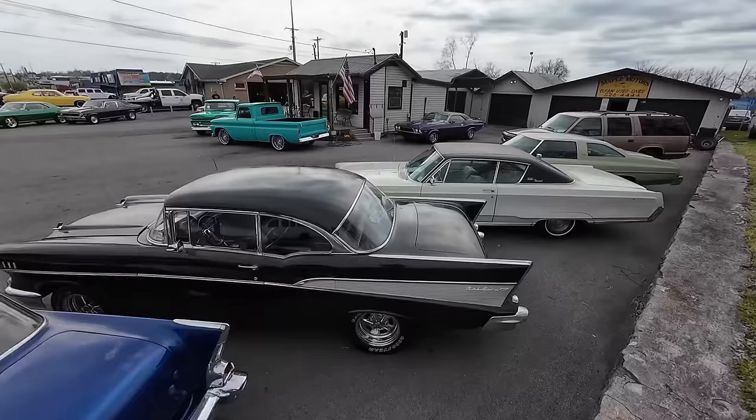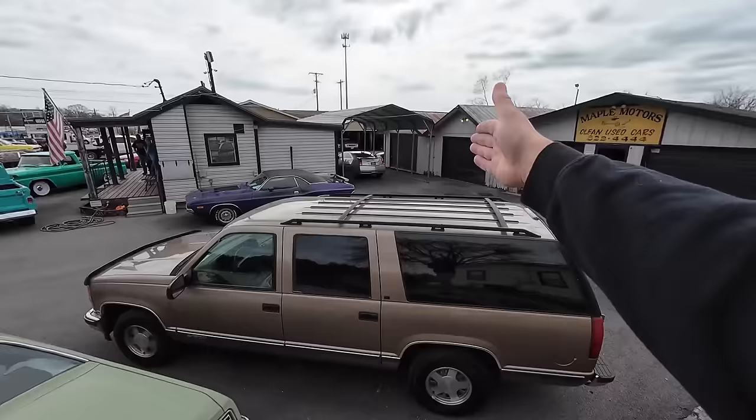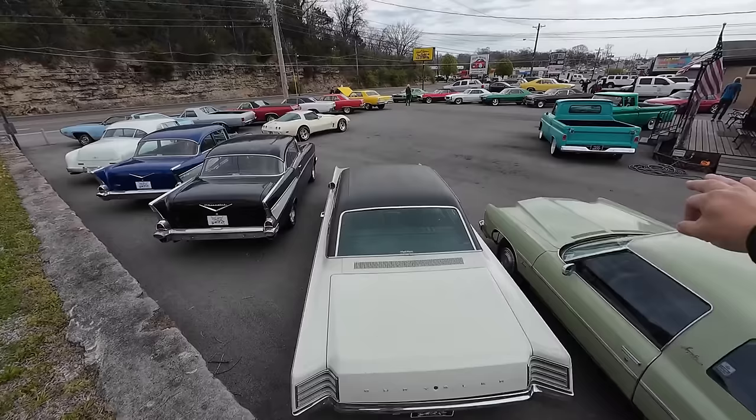We've got something random here — a '96 model Suburban, just 100,000 miles on it. Just happened to pick it up. Sometimes we'll get newer stuff, just like that CTS over there — that went on today. The rest of it's all classics.